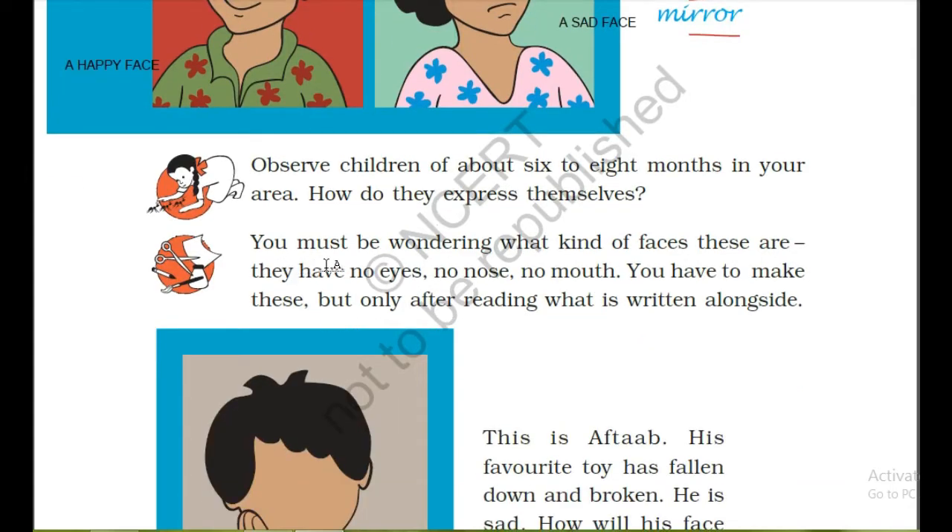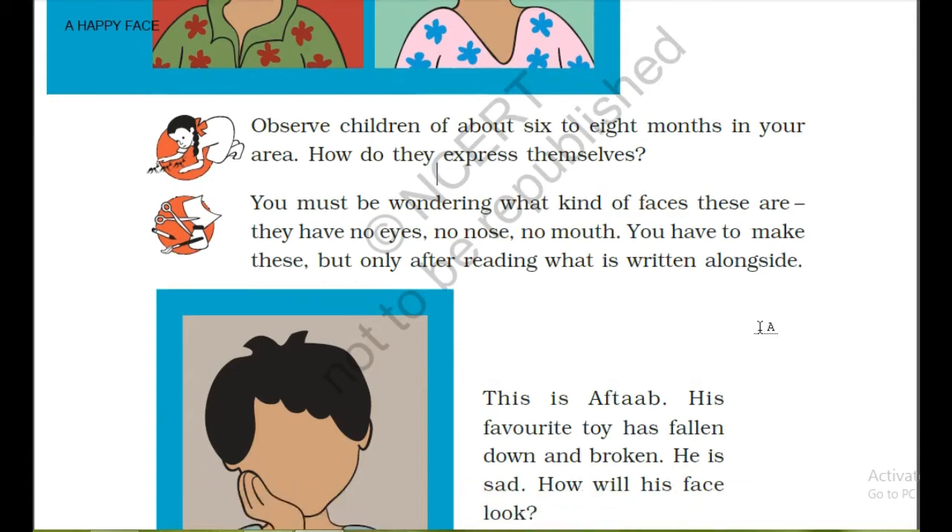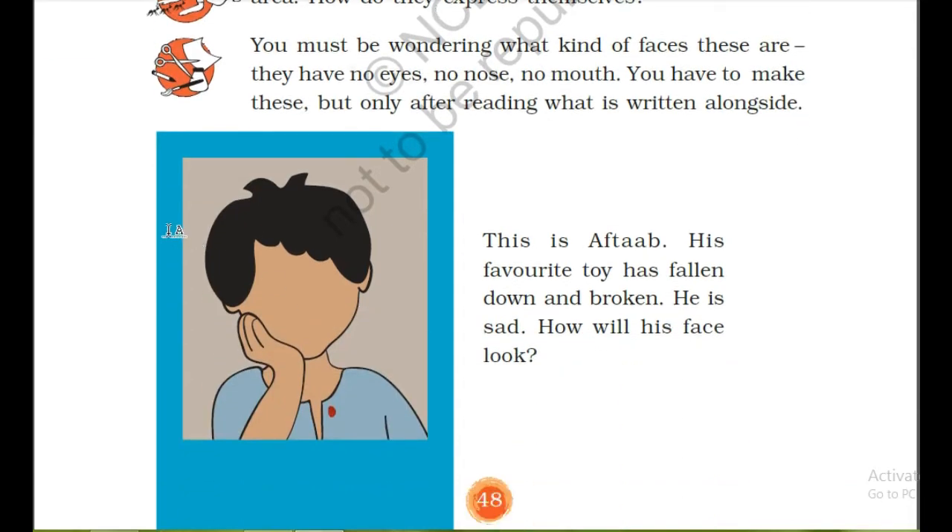Next, you must be wondering what kind of faces these are — they have no eyes, no nose, no mouth. You have to make these, but only after reading what is written alongside.